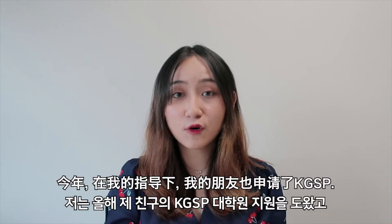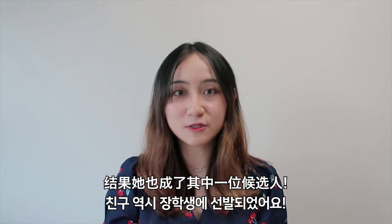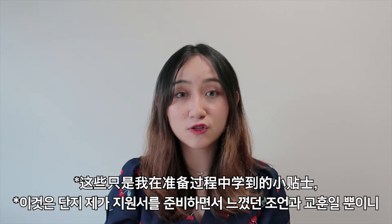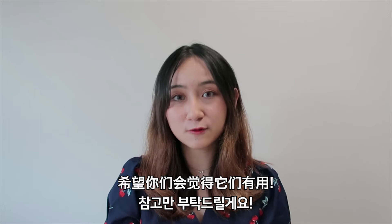I guided my friend for her KGSP scholarship application this year, and she was selected for the scholarship as well. Disclaimer: these are just tips and lessons that I've learned along the way as I prepared for my application, so I just hope that you will find them useful. Let's go!